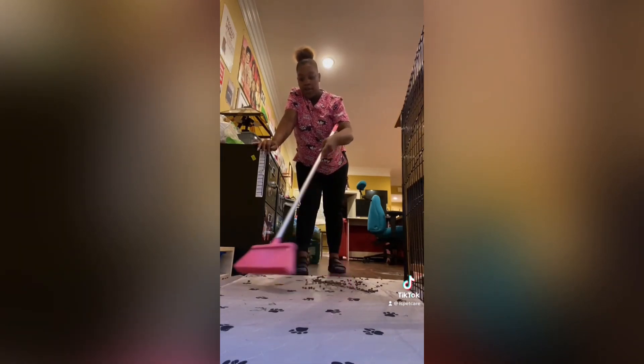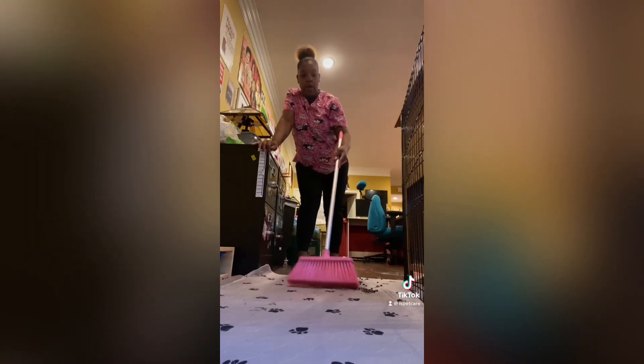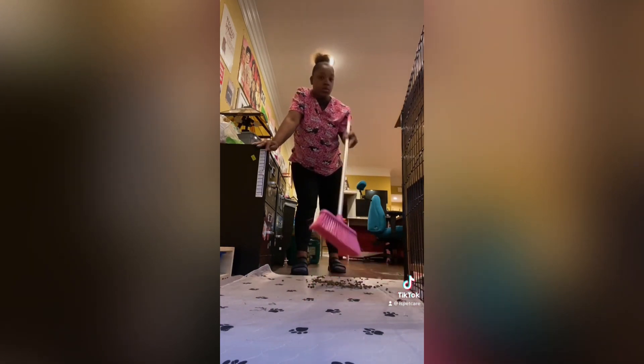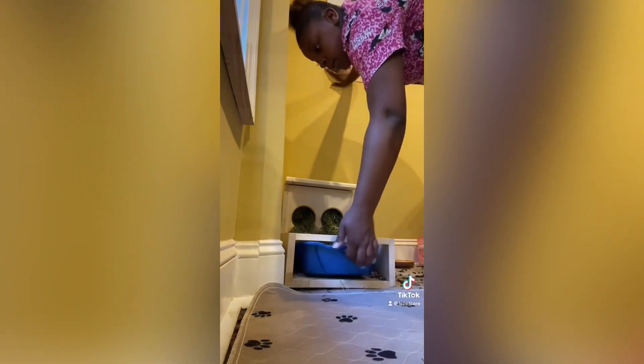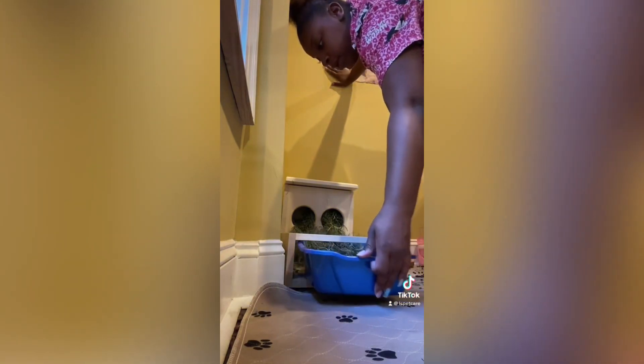So when I first come here, I like to start off by cleaning up their cage just a little bit, because it's going to continue to get dirty anyway. So I'm going to clean this up. Next step, I'm going to clean out their litter boxes.